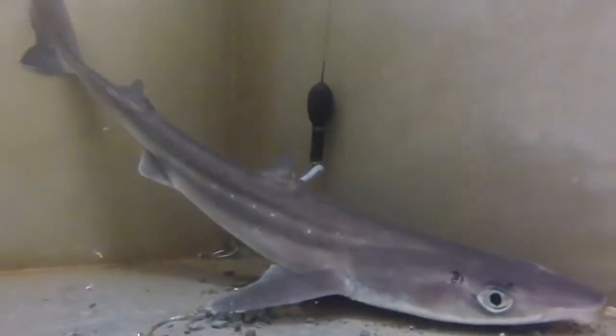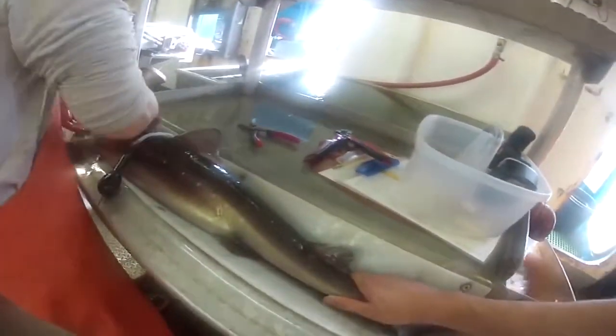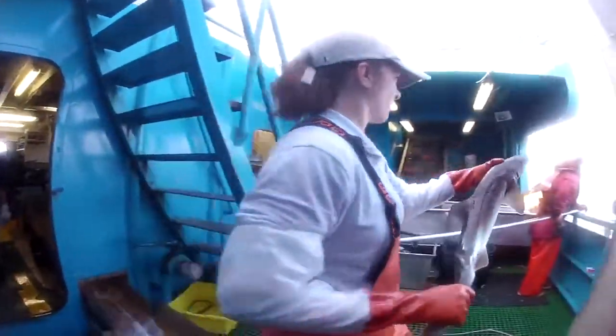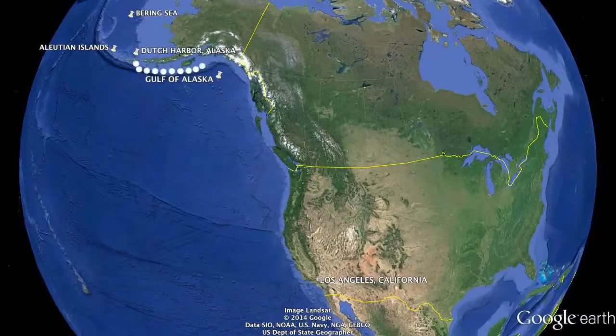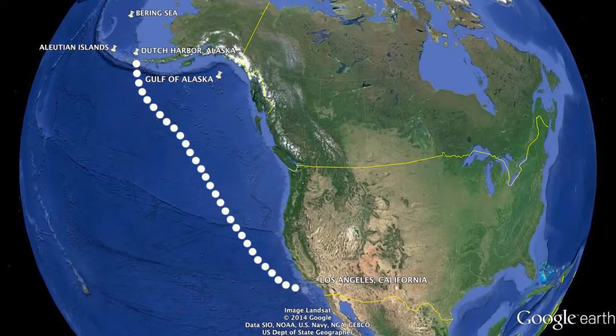The tagging study has been going on for about five years now. What we have learned from just where the tags have released from the animals is that the dogfish are going all over the place. We've had dogfish go from basically near Dutch Harbor all the way down to off the coast of Los Angeles in under nine months. They didn't go around the coast as we would have expected — they went across the North Pacific, out over the deep water. Clearly, they're doing a lot more moving than we previously believed.